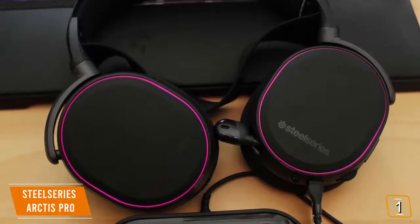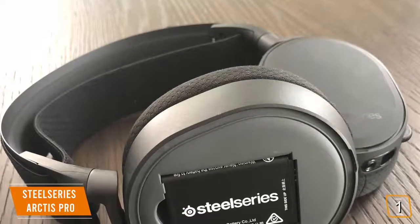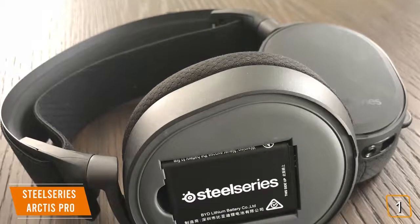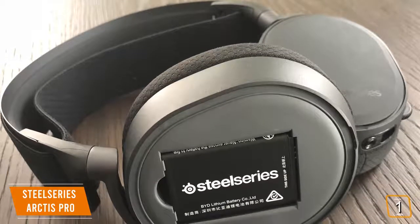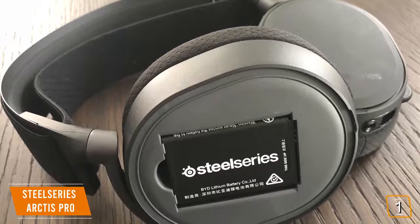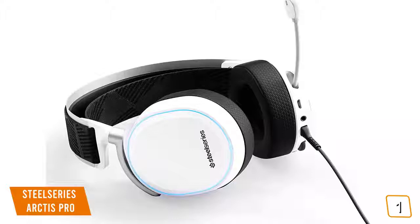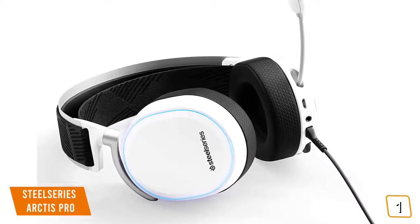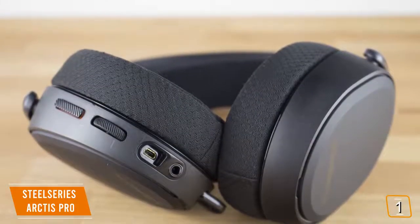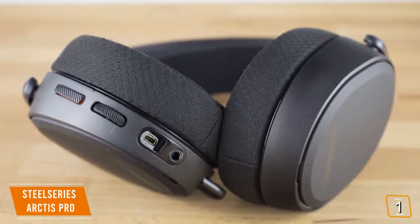The Arctis Pro brings two game changers to the table. First, the headset uses swappable batteries — if the battery runs out, you can snap in the second battery that's been charging on the base station. Zero downtime. After the swap, while you're depleting the new battery, the other is charging at the same time. Each battery lasts about 10 hours, but with swappable batteries you can play pretty much indefinitely. You also get near-lossless audio quality with zero latency on its 2.4GHz wireless connection. The second game changer is dual connection — wireless and Bluetooth simultaneously — so you can game and talk on your phone or listen to music at the same time.